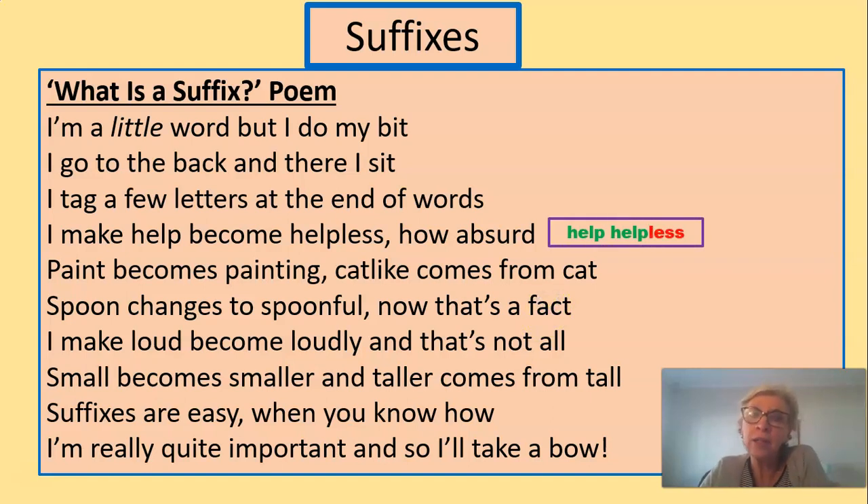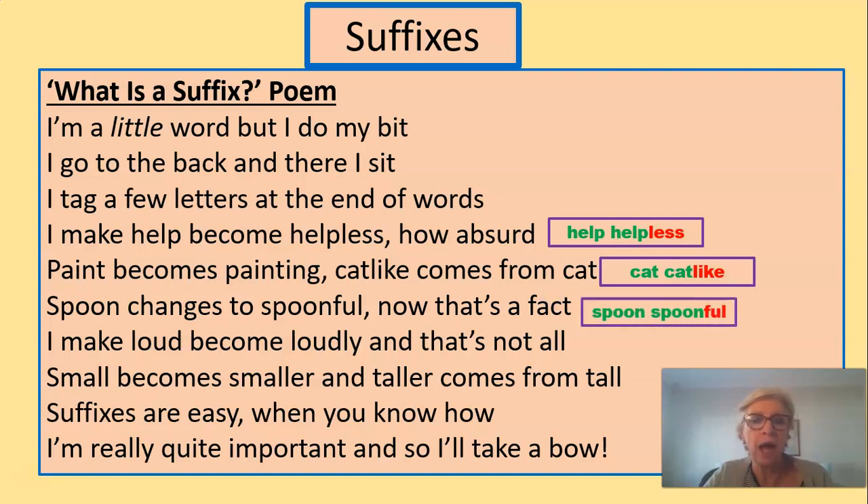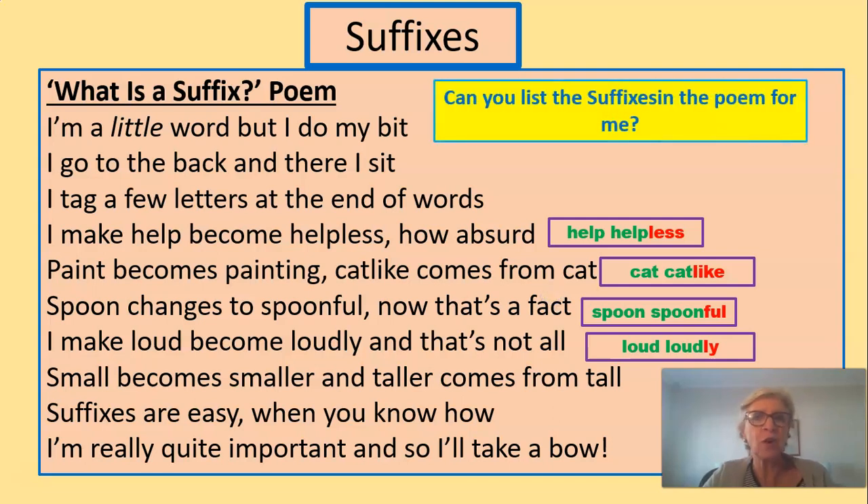I'm a little word, but I do my bit. I go to the back, and there I sit. I tag a few letters at the end of words. I make help become helpless — how absurd! Paint becomes painting. Cat-like comes from cat. Spoon changes to spoonful — now that's a fact. I make loud become loudly, and that's not all. Small becomes smaller, and taller comes from tall. Suffixes are easy when you know how. I'm really quite important, and so I'll take a bow.